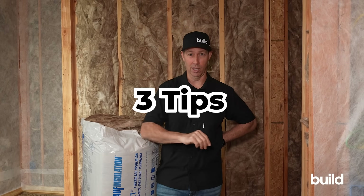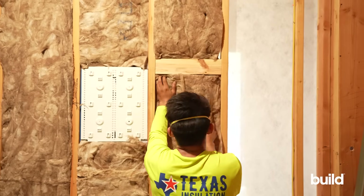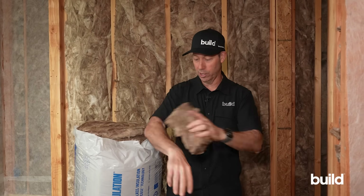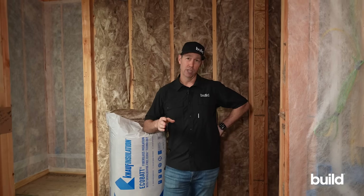On the Build Show today we're talking soundproofing. Everybody wants a comfortable and quiet house. I've got three tips for you if you're building or remodeling — three things you can do to make your house a lot quieter and a lot more comfortable, and we're going to show you how to do it on the cheap. Today's Build Show is sponsored by Knauf.